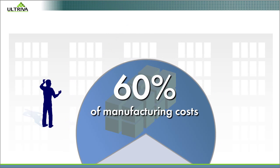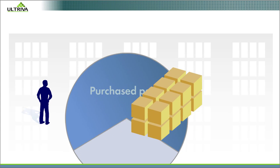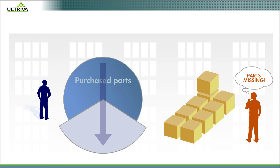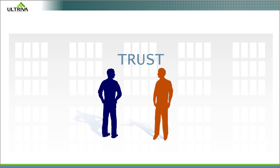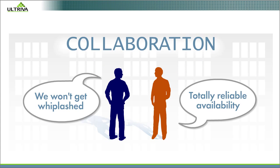Purchased parts typically account for 60% or more of manufacturing costs. How can you drive that cost down and improve on-time delivery? By building trust in the supply chain through collaboration.